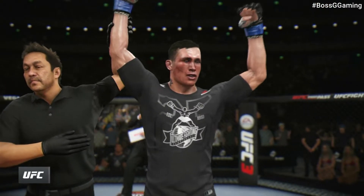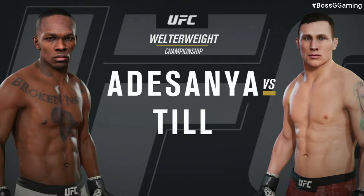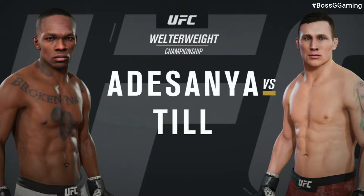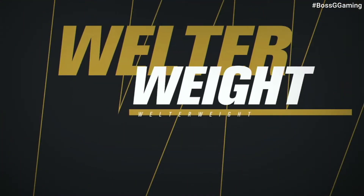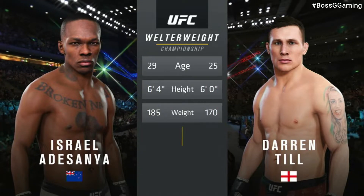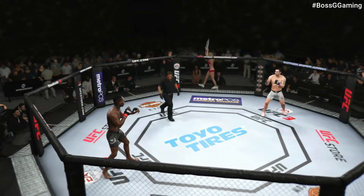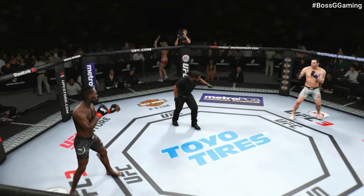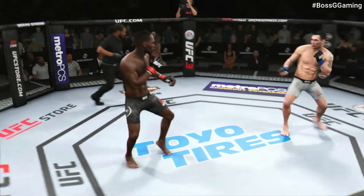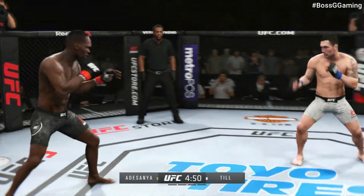Coming up next, a UFC welterweight championship showdown between Israel Adesanya and Darren Till. Our tale of the tape for this welterweight championship fight: four years apart, some differences in height and reach as well. Here we go — five rounds if needed to determine the UFC's welterweight champion.